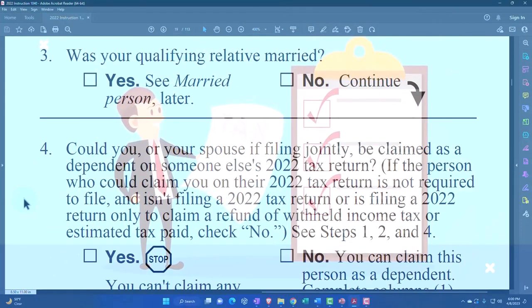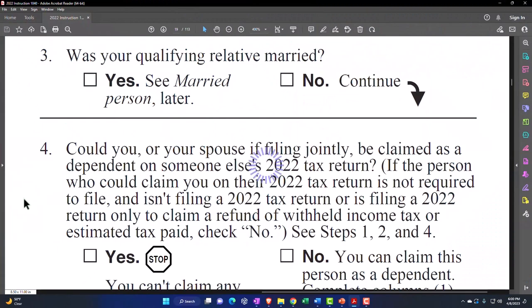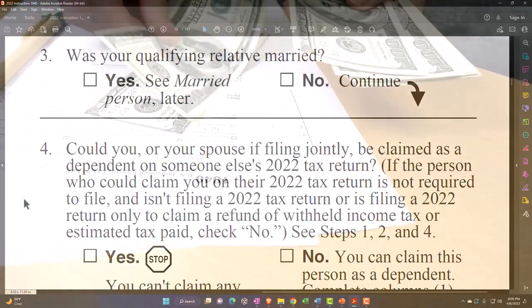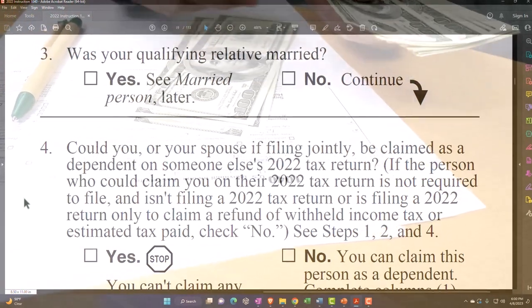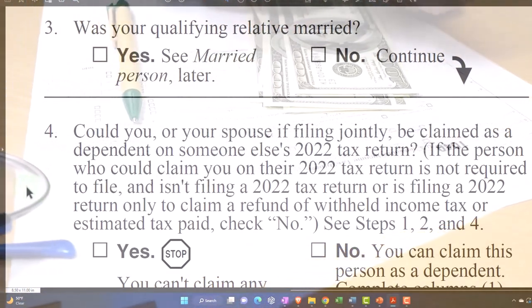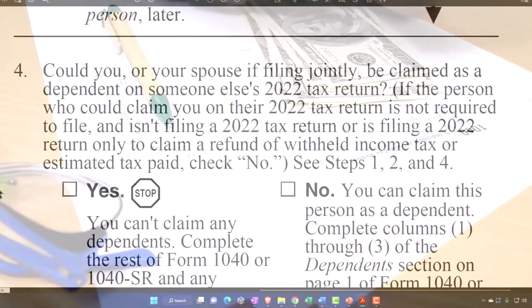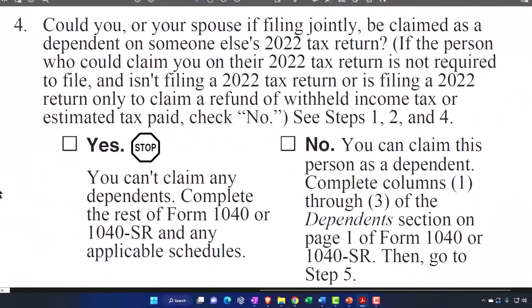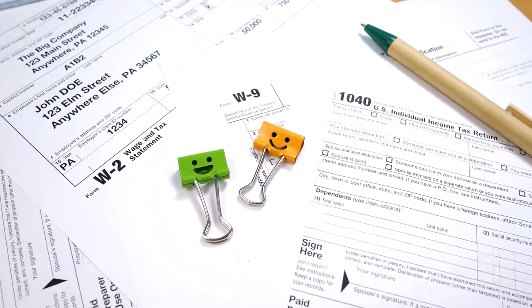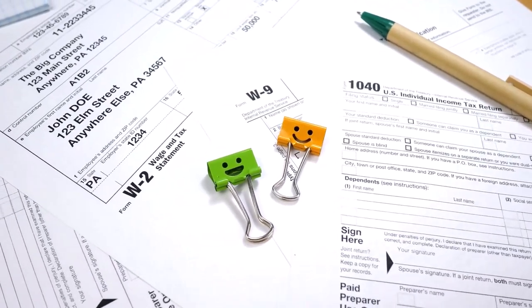Step four: could you or your spouse if filing jointly be claimed as a dependent on someone else's tax return? Normally, if you were a dependent of someone else, it would be odd to have someone dependent on you, since someone would be providing more than half your support. If the person who could claim you on their 2022 return is not required to file and is not filing, or is filing only to claim a refund, then no — see steps one, two, and four. If yes, you can't claim any dependents. If no, you can claim this person as a dependent and complete columns one through three of the dependents section on page one of Form 1040 or 1040-SR.